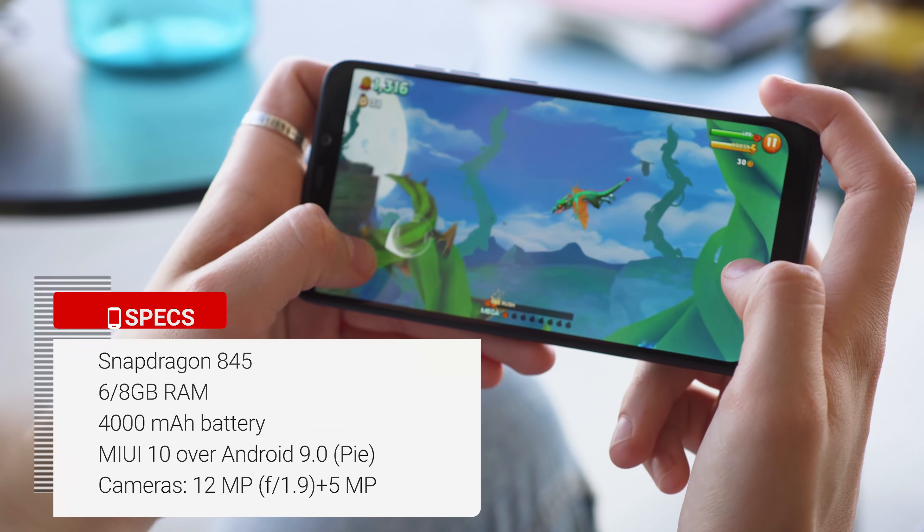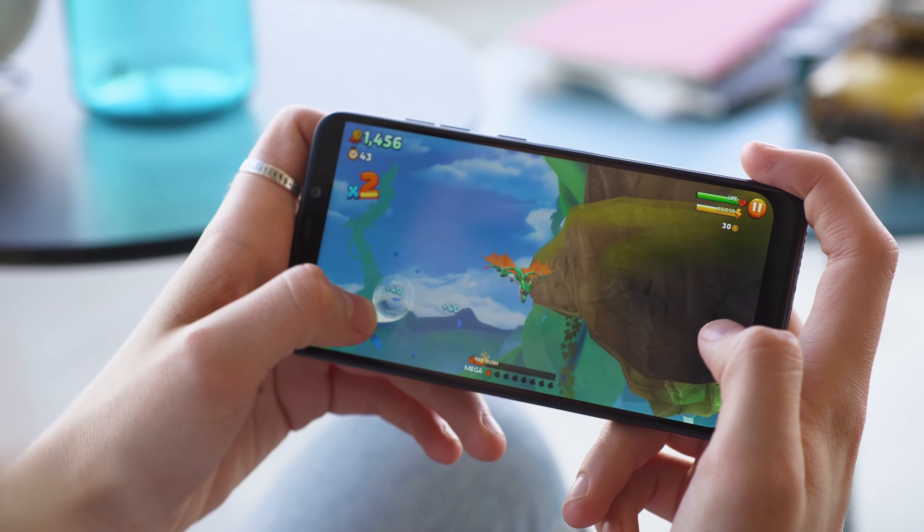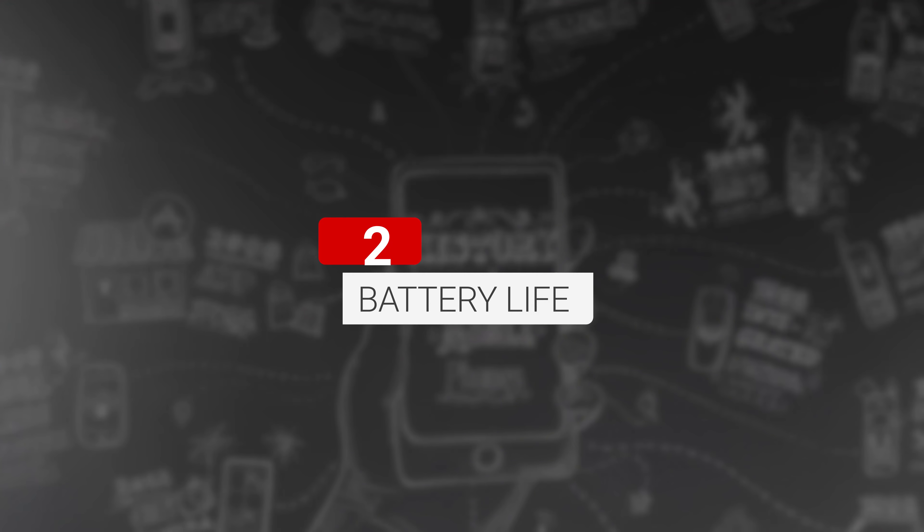I'm going to start with the best thing about this phone, and that is performance. Turns out the race car analogy in the name was actually pretty spot-on, because the Pocophone F1 is fast, it's smooth and practically lag-free — everything you'd want from a flagship in this day and age. It's also got amazing battery life, like among the best I've ever seen on any phone. Screen-on times that are usually barely achievable on other devices within one day of use are really plausible to see on this one over two days without charging in between.